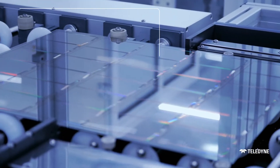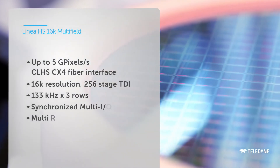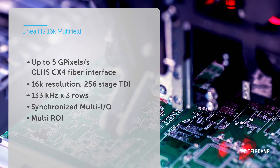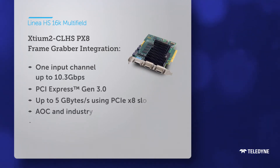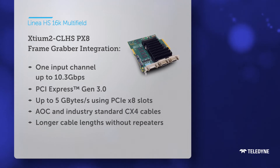With high-speed, active optical cables, Teledyne's Linea HS is always up to the task of handling the most critical inspection steps in a variety of applications. Unlock the full potential of Linea HS16K Multifield with XTM2 frame grabbers, only from Teledyne.